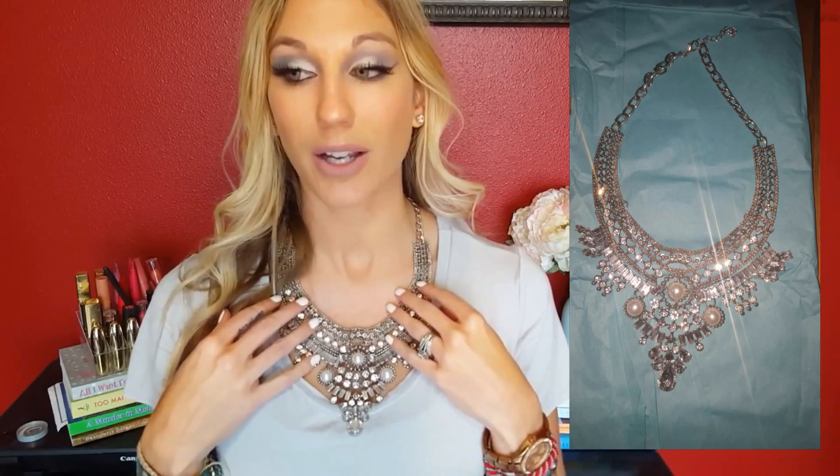If you guys can see, I have this beautiful piece of jewelry on. I have some exciting news — a company called Marina Collections reached out to me and asked if I would like to be an affiliate with them. I looked over their website, their jewelry, and their designs, and I decided to go ahead and do it. I was sent this piece called the Andy necklace, and I'll insert some close-up shots so you can get a better look at it. I just got it the day after Christmas and I thought it was so perfect for New Year's Eve.